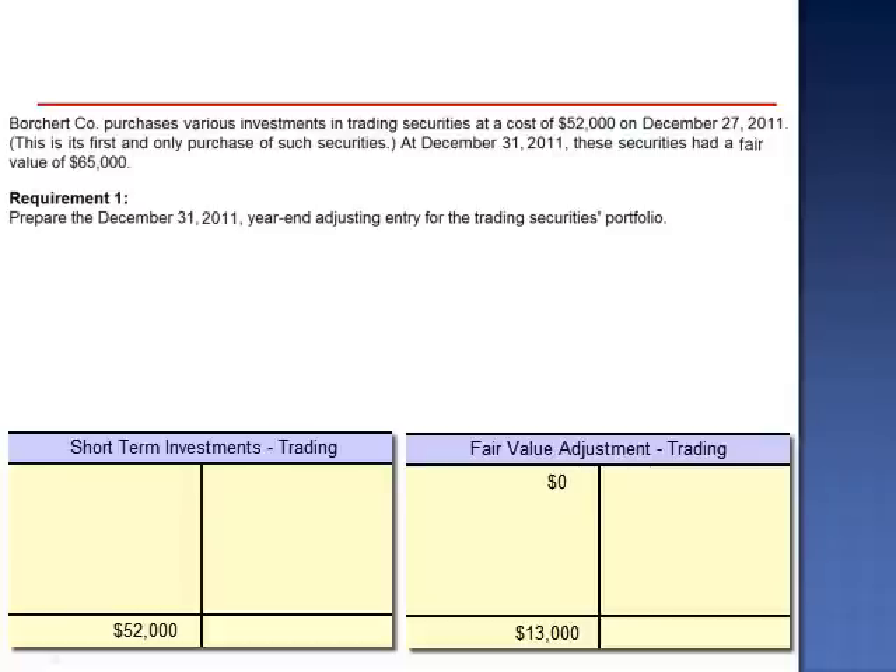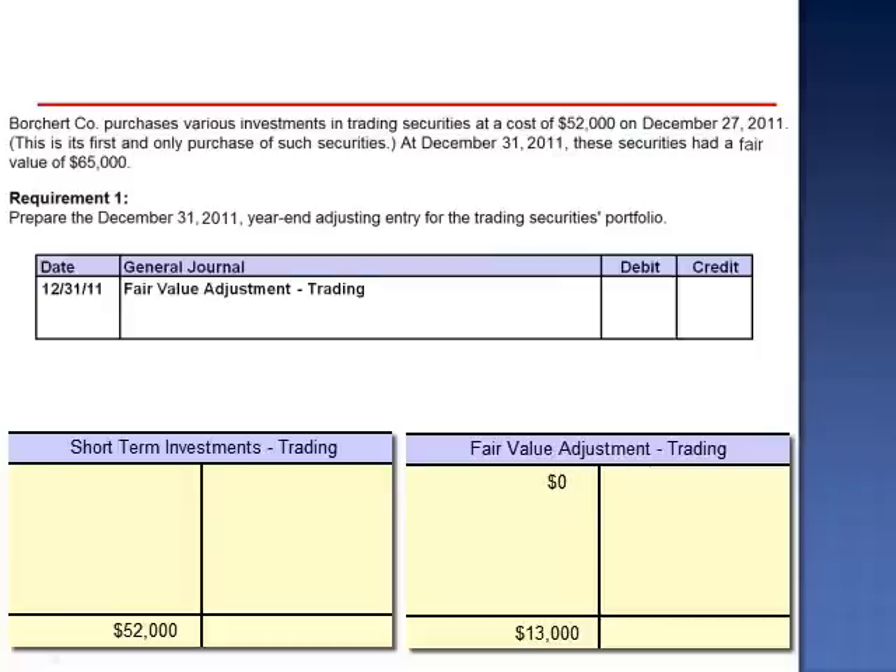We prepare the adjusting entry, debiting the fair value adjustment trading account for $13,000, and crediting the income statement account, unrealized gain income, $13,000. The fair value adjustment trading account relates to the portfolio in total — it does not relate to a specific security. The balance in the fair value adjustment trading account will remain at $13,000 until the next balance sheet date.